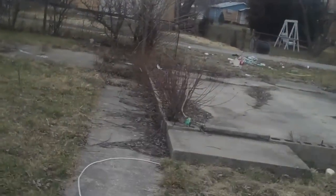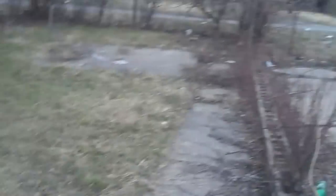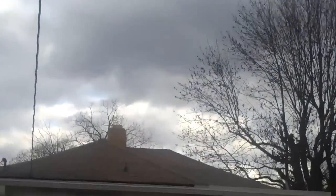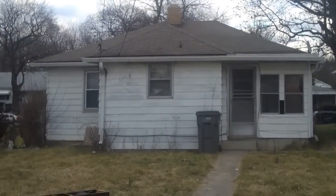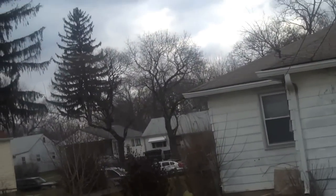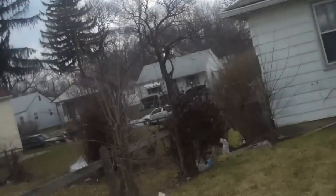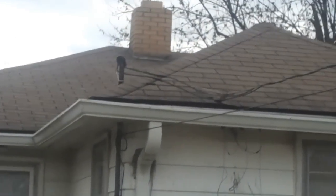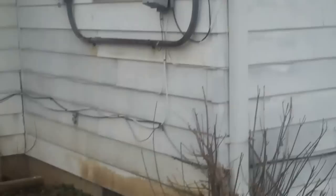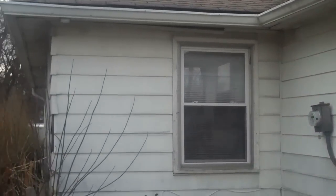Used to be a garage, but it's no longer standing. The backyard empties to an alley. Here's the back of the house — close-up to the roof, back corner of the house, and what I can get to on the side here.